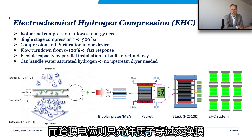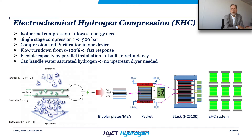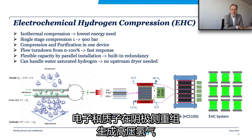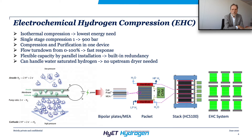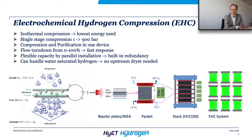The electrochemical potential across the membrane causes only the protons to pass, while the electrons are conducted via the cell plates. On the cathode side, the electrons and protons are recombined to form hydrogen at high pressure. One single cell can compress hydrogen from 1 to 900 bar isothermally, which means in the most energy-efficient way.